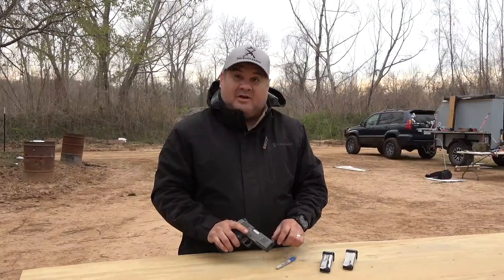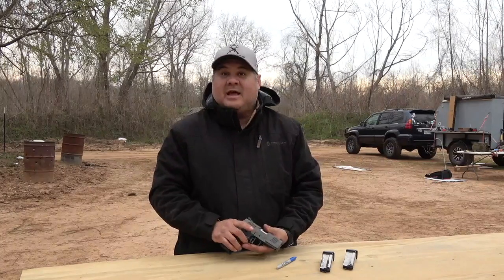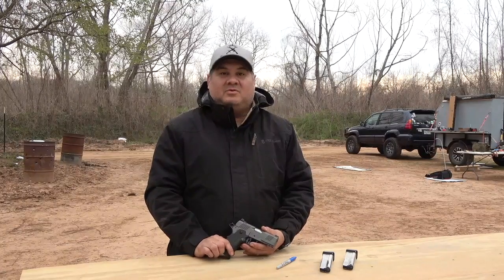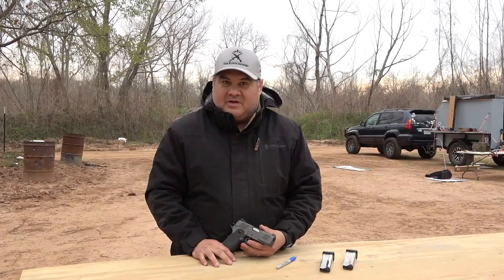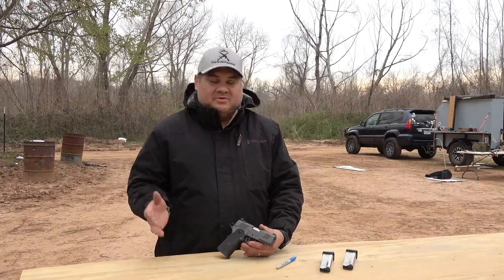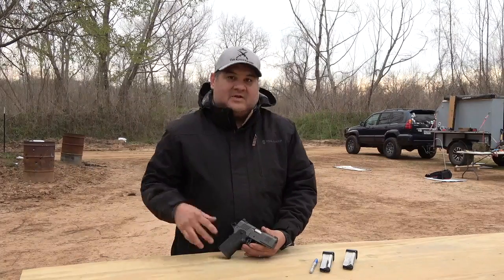Hey, good afternoon. I'm Augie with the King's Armory. We're a shooting outfit out of Houston, Texas. We basically provide very affordable training for people here in the Houston area. We're not affiliated with anybody. We've been given the opportunity with the people here at the Brazos River Sportsman Club to come out and train people, teach people, and help keep the community safe. That's kind of what we're about.